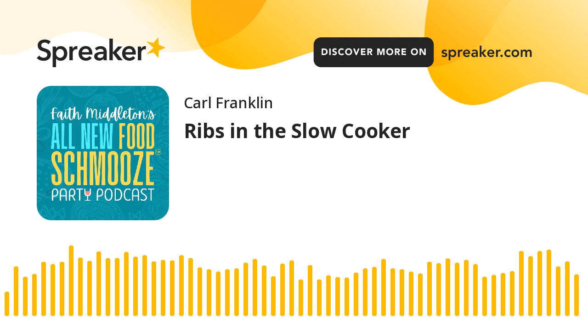Can we do beef ribs that way? Beef ribs would work — sure. Sometimes beef ribs are big and they'd only fit in Faith's crockpot. Short ribs certainly work, though they're harder to cut.